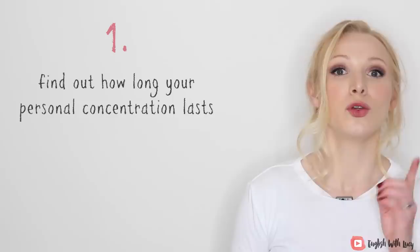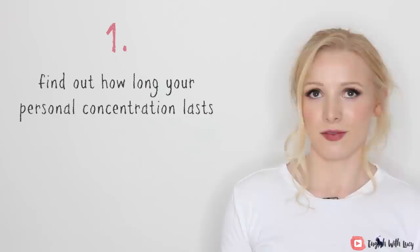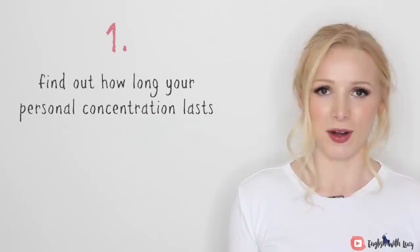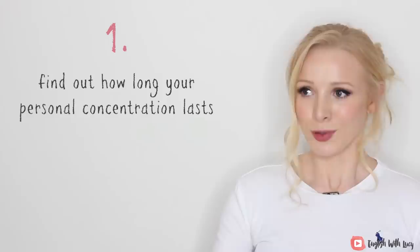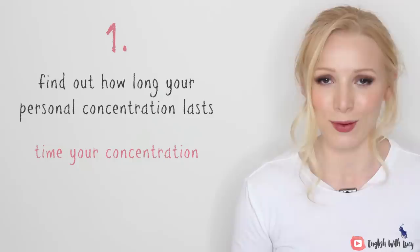The first one is: find out how long your personal concentration lasts. Everyone recommends studying for 10 minutes a day, 20 minutes a day, 30 minutes a day, one hour a day and taking study breaks of seven minutes or whatever. But that doesn't apply to everyone. Everyone is absolutely different. Language learning is not a one-size-fits-all, and nor is any other type of learning. You need to time your concentration, and this is going to take a little bit of effort but it will be so worth it.